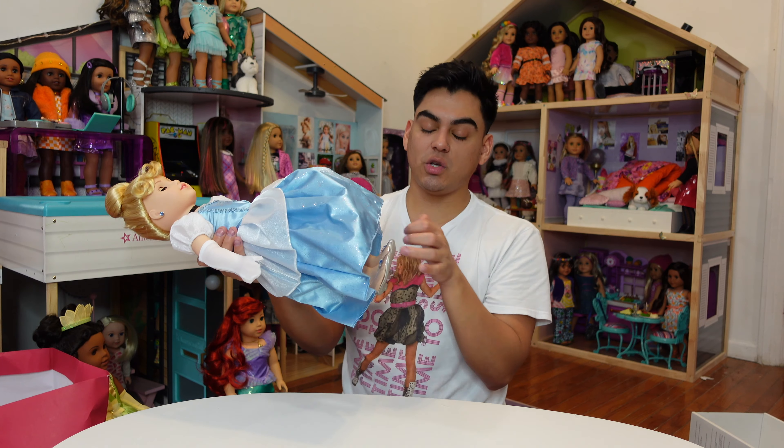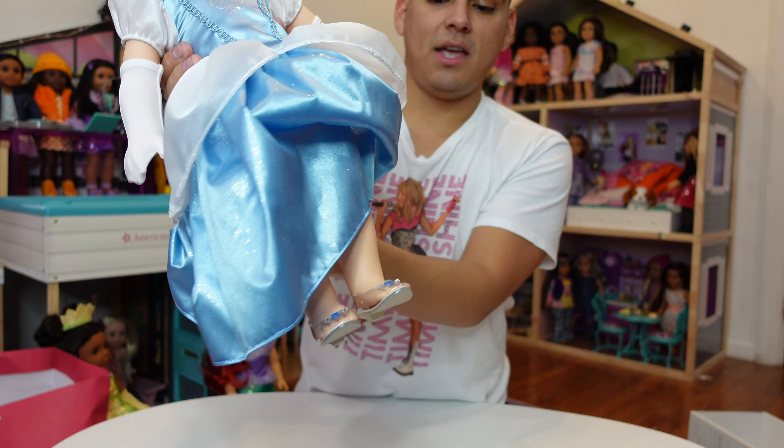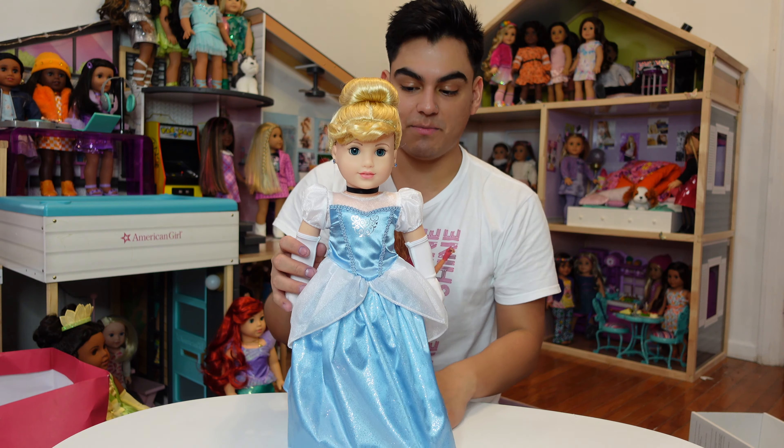The dress is gorgeous. The glass slippers look amazing — they're just plastic with glitter and they show her feet. I'm so happy with these Disney princess dolls.